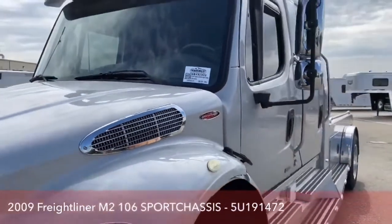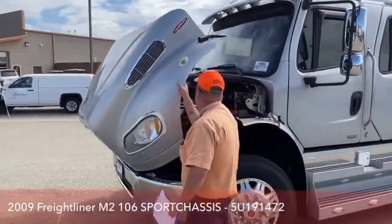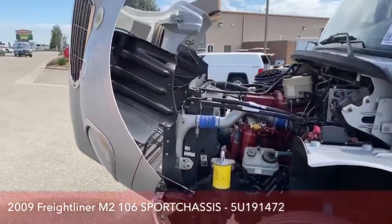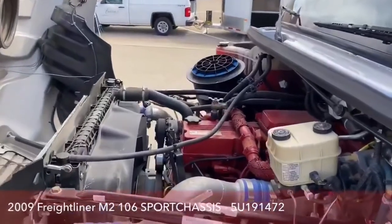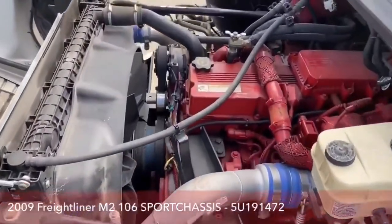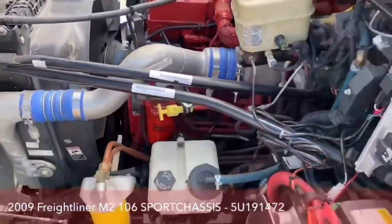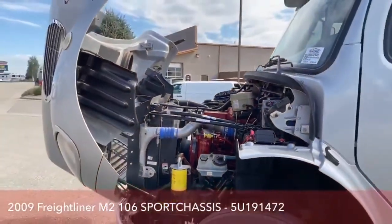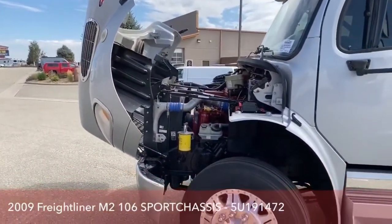Today we're going to start by taking a look under the hood. That is the Cummins 8.9 liter engine. It offers 350 horsepower. It is coupled with the Allison 3200 TRV transmission and offers 1,150 foot-pounds of torque.